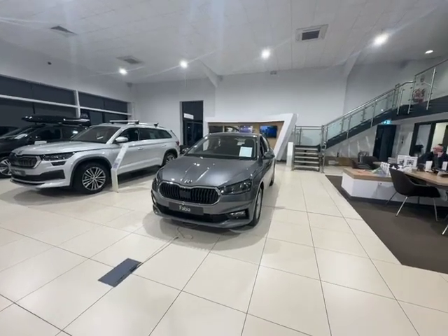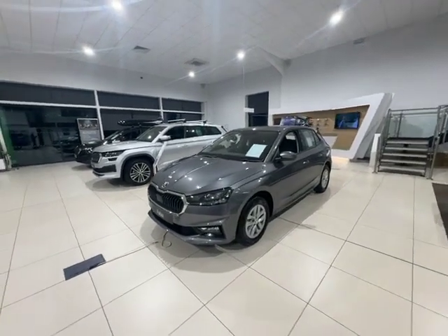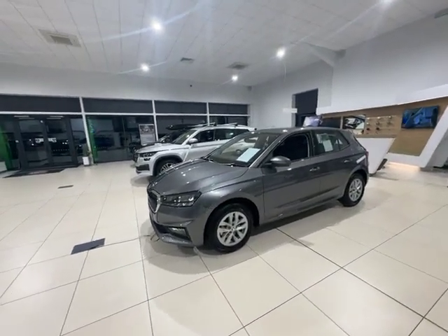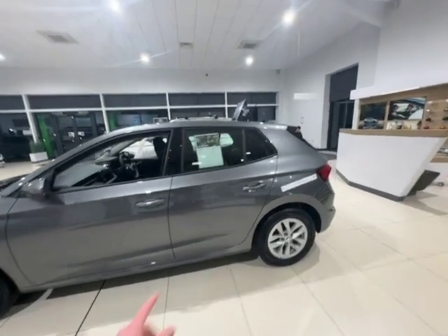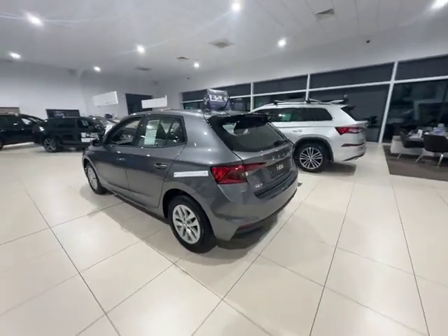Hello, this is Harry with Starting Skoda doing a quick walk-around video of this gorgeous graphite grey Fabia SE Comfort. It is a one litre with 110 brake horsepower. We'll do a quick walk around the outside, then we'll look at the boot, the rear seats, the front, and we'll go through some of the gadgets this vehicle has.